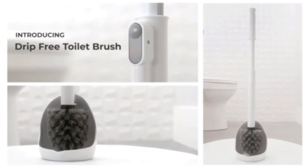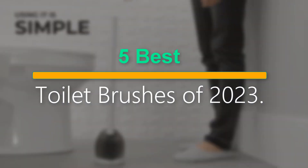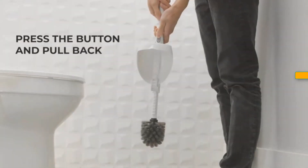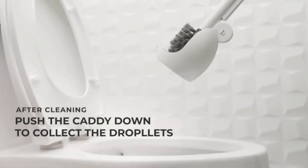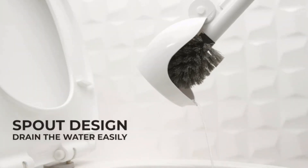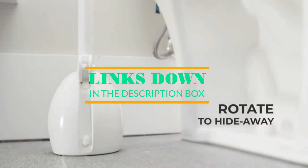Welcome to our new episode. In this episode we cover the 5 best toilet brushes of 2023. I made this list based on my personal opinion, and I tried to list them based on their price, quality, durability, and more. If you want to see the price and find out more information about these products, you can check out the links down in the description. Let's start the video.